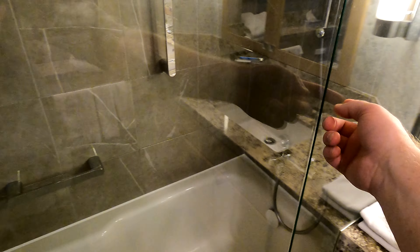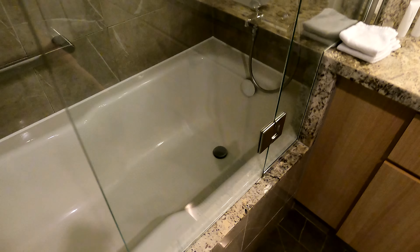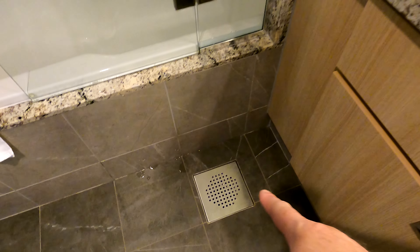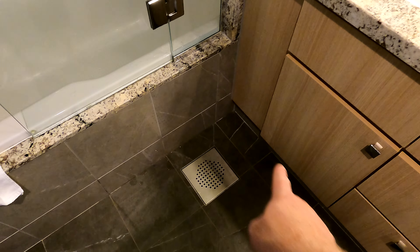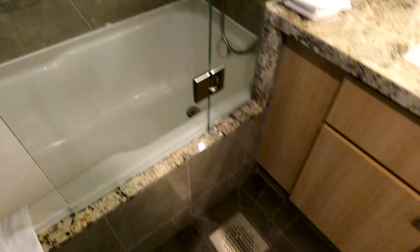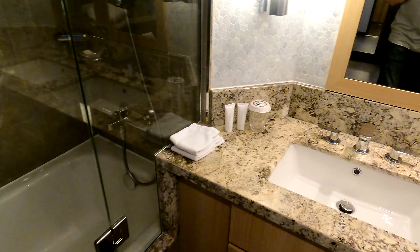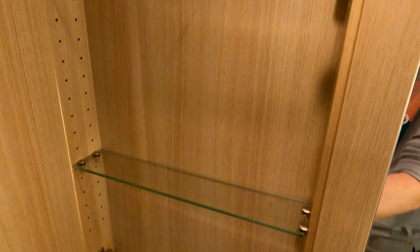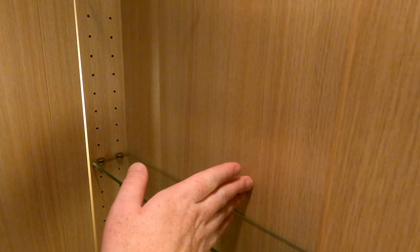There's also no seal between the door and the panel where the hinges are, so when you're taking a shower you actually get water on this side. You can actually see some drips from the shower this morning along this side. Luckily most of it gets into the drain, but sometimes it'll run along the edge, so just be aware of that.